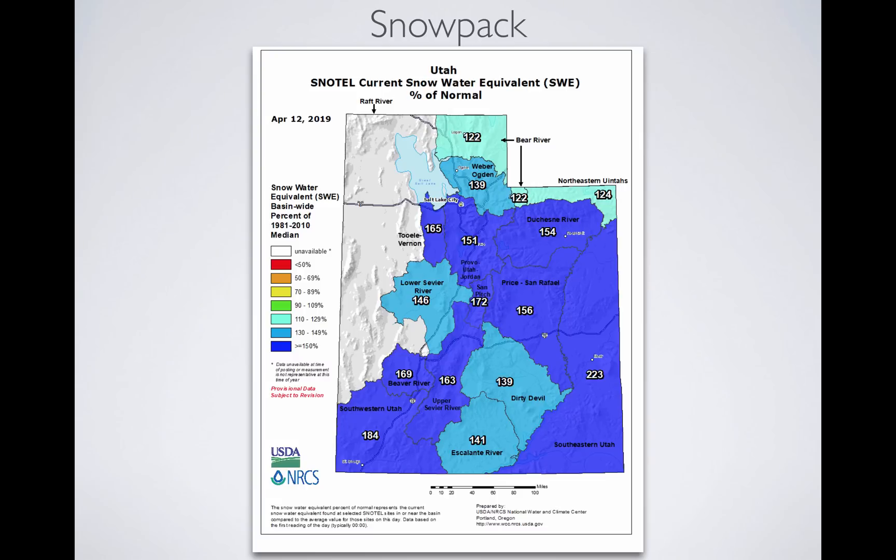When you look at snowpack, this is where we are right now — the snow in the mountains according to basin. This is from our friends over at the NRCS, who monitor, own, and maintain all of the snow telemetry stations throughout the state. They do a great job for us. You see nothing but quite large numbers all the way across. This is such a nice image compared to what we had last year when we had the driest year on record.